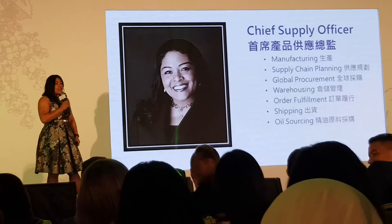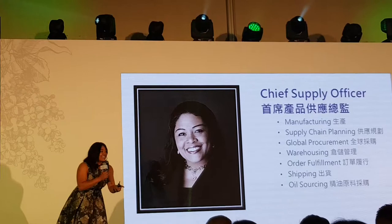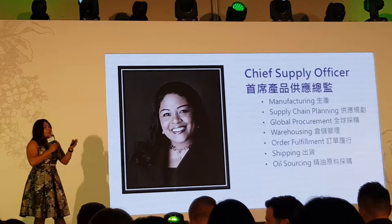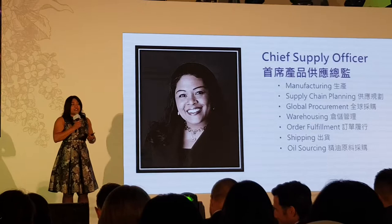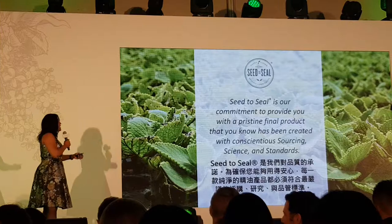I am Lauren Walker, and I've been with Young Living for just over a year. I'm responsible for the global supply chain, which includes functions from manufacturing to planning what you need in your market, making sure we don't go out of stock, shipping it overseas, putting it in your warehouse, and supplying you and your members with the highest possible oils. Part of that process is oil sourcing, and my team spends a lot of time building oils around the world. I'm going to talk about this process through Seed to Seal.